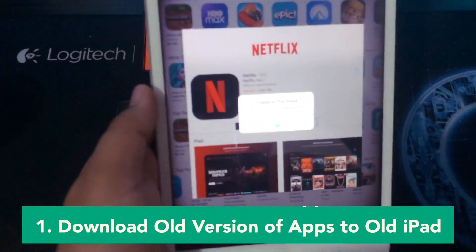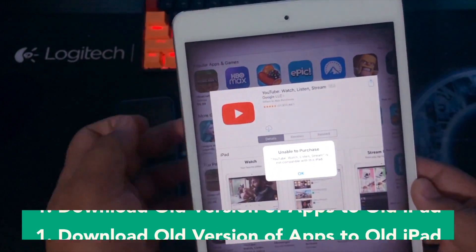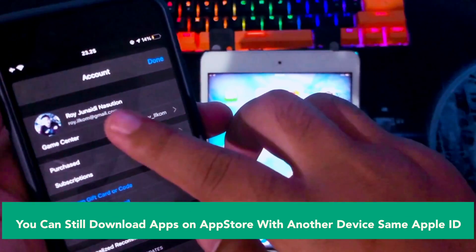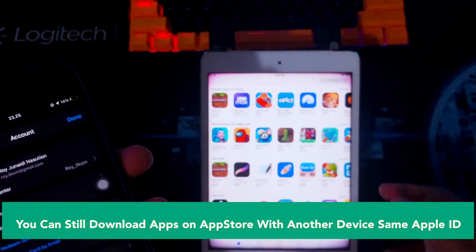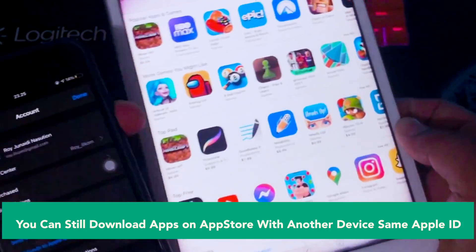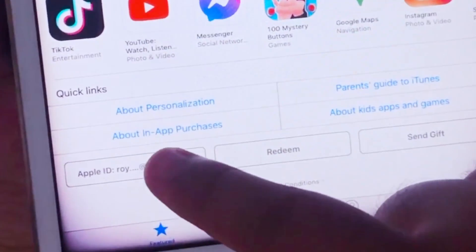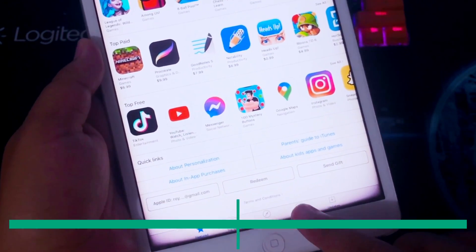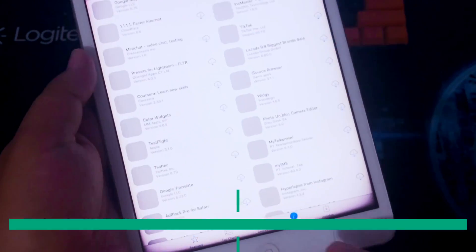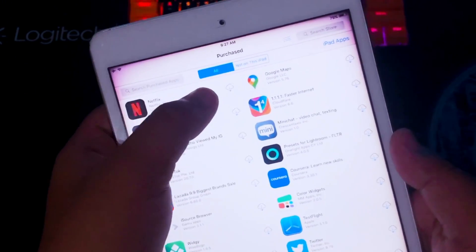First step is to download old versions of apps to your old iPad. For example, in this video we can't install the new Netflix app from the App Store. We also can't download and install YouTube because this iPad is older and not compatible. You can still download apps on the App Store with another device using the same Apple ID. You can download old versions of apps on the App Store by this trick. Go to Purchased, then download the app. It will ask: do you want to download the last compatible version? Then click Download.